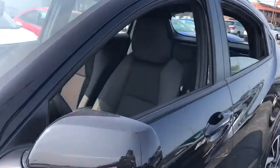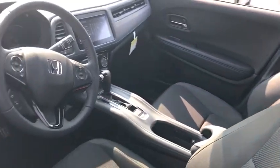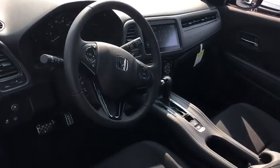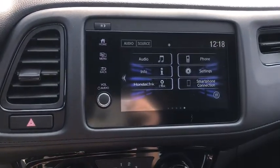Here are some of this vehicle's great options: back-up camera, steering wheel audio controls, anti-lock braking system, all-wheel drive, traction control, stability control, keyless entry, leather-wrapped steering wheel.